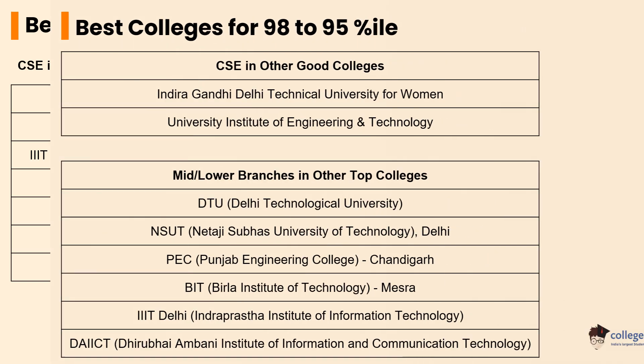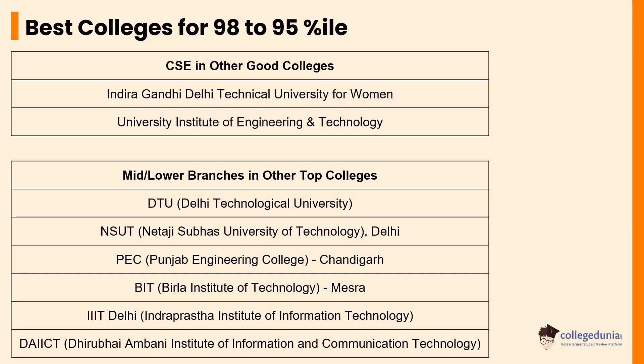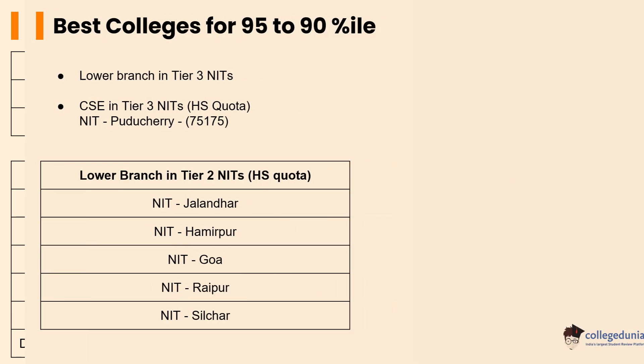For colleges other than NITs and IIITs, again for students with a percentile ranging from 95 to 98, some of the top names include Indira Gandhi Delhi Technical University for Women and University Institute of Engineering and Technology. For mid-level or lower-branch colleges, some of the top names include DTU, NSUT, BIT, PEC, and DAIICT.